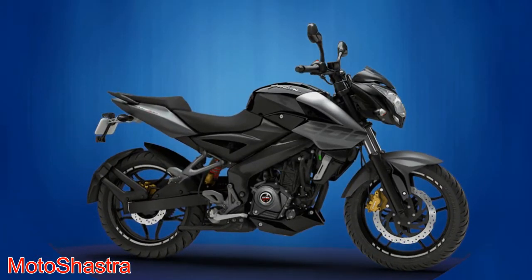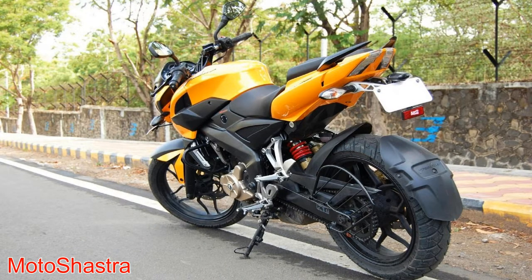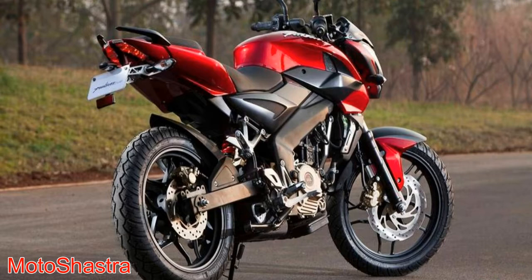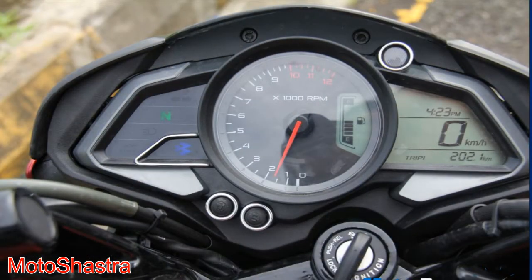First comes the Bajaj Pulsar 200 NS. Bajaj Pulsar brand has made a strong presence in the market for offering performance bikes at better prices. As the official tagline says, the ultimate naked street fighter. After launching in 2012, the 200 NS has become the most selling performance bike in India. Bike comes with a 199.5 cc single cylinder engine which produces 23 bhp of power and 18 Nm of torque, fitted with a 6 speed gearbox. Additional features include triple spark technology, 4 valves, liquid cooling, and single channel ABS.